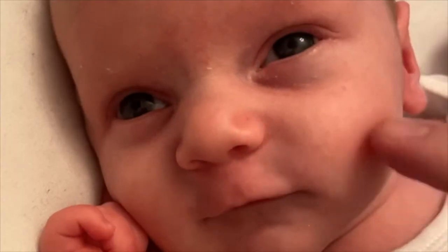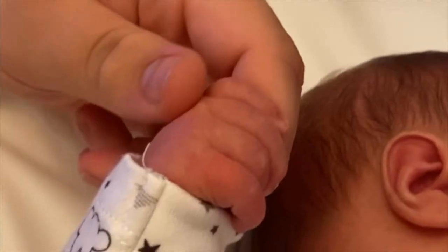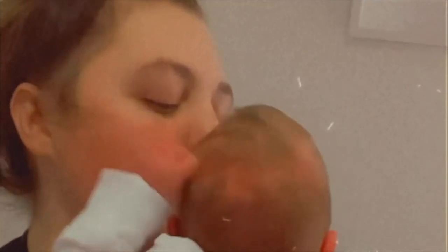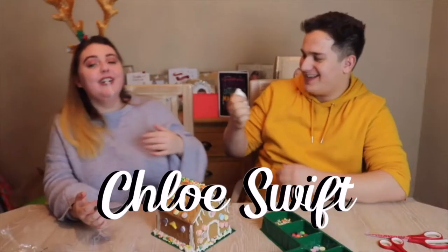Hi everyone, welcome back to my channel, or hi if you're new. My name is Chloe and I'm a mum to a baby boy called Jace. Today's video is going to be a nursery tour — I'm going to be showing you Jace's nursery and how I organize his clothes, including his chest of drawers and wardrobe. If you enjoyed the video, give it a thumbs up and subscribe down below.